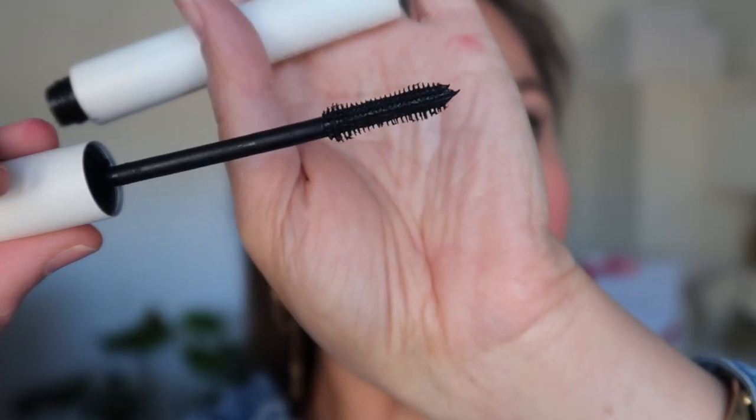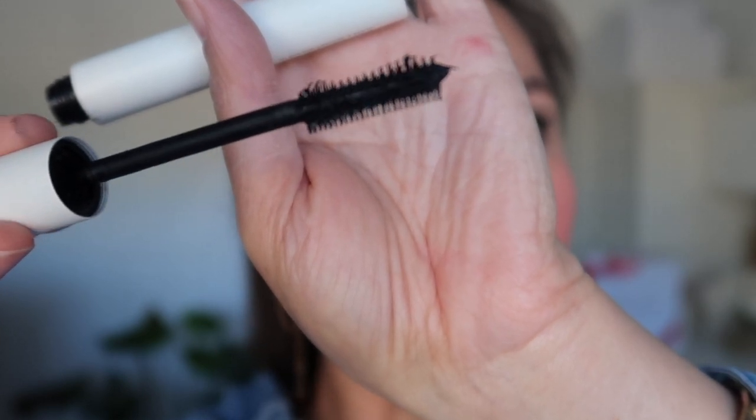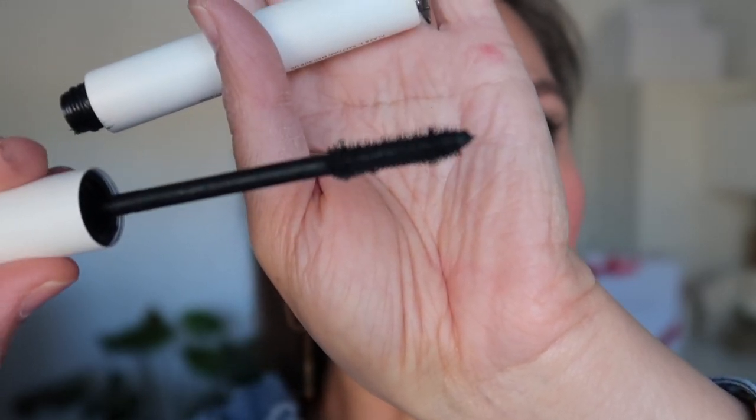It did take me a little bit longer to build it up and it has an interesting brush — a curved side and then a straight side. I went in with the curved first and then separated with the straighter side. It took me a little bit longer even than the Chantecaille to build it up. I must have put on like three or four coats. I don't think I will replace my Chantecaille with it, but it's a nice one.